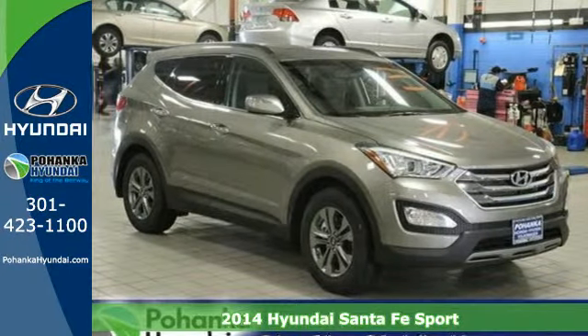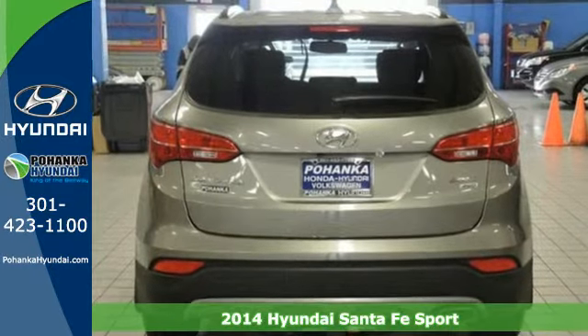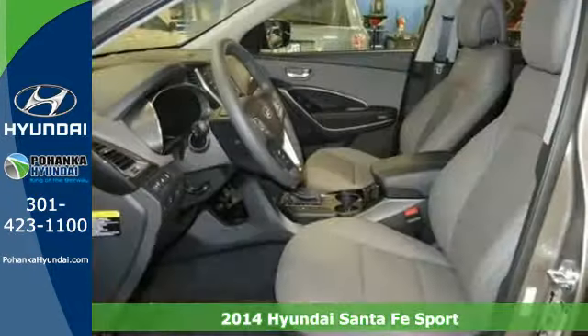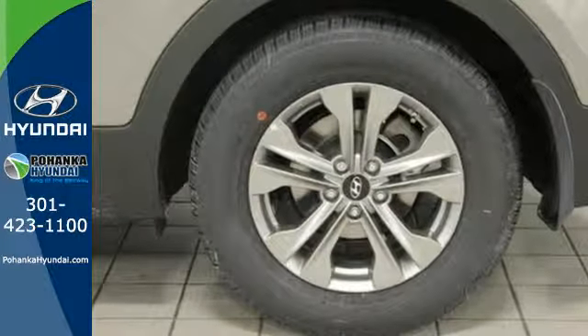Here's a 2014 Hyundai Sonata Sport. Stand out in a crowd with this blend of performance and comfort. You will marvel at the details such as keyless entry, Bluetooth technology, and BlueLink telematics system.